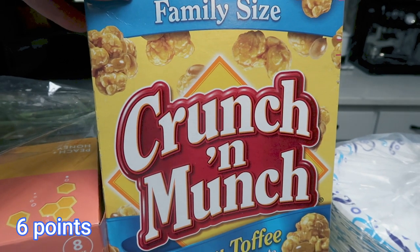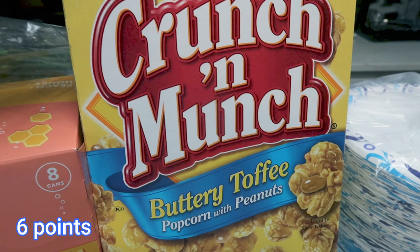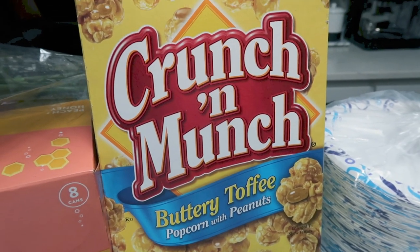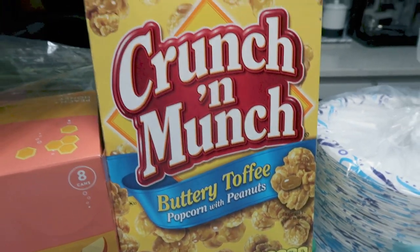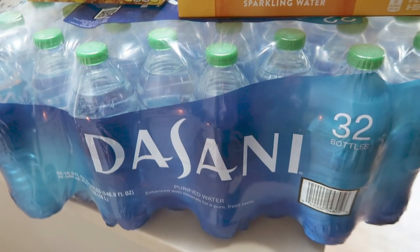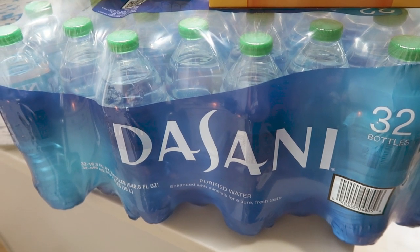Troy picked up Crunch and Munch at Rite Aid when he picked up a couple of prescriptions — and we love it. This is the buttery toffee popcorn with peanuts. It's a better version of Cracker Jacks, it is so delicious. It's only 150 calories per serving and we like to just have this on hand as a sweet treat. I forgot to pick up water when I was at Costco, so I ended up getting the 32-pack of Dasani.